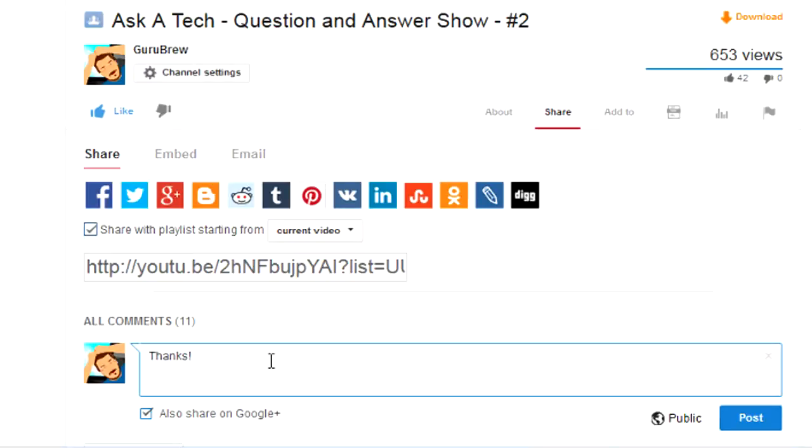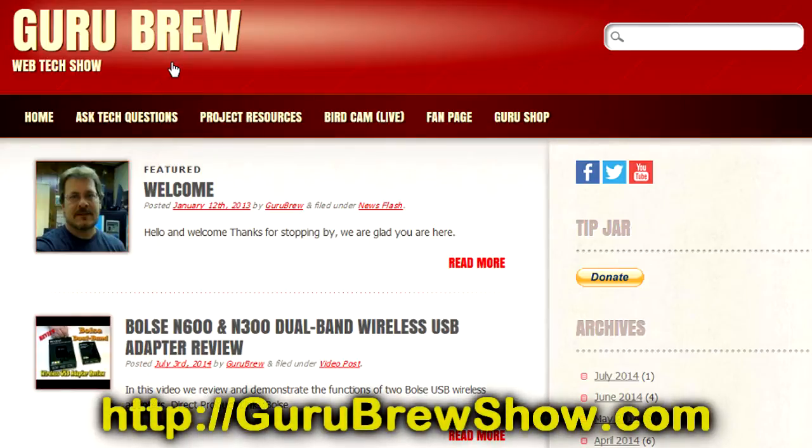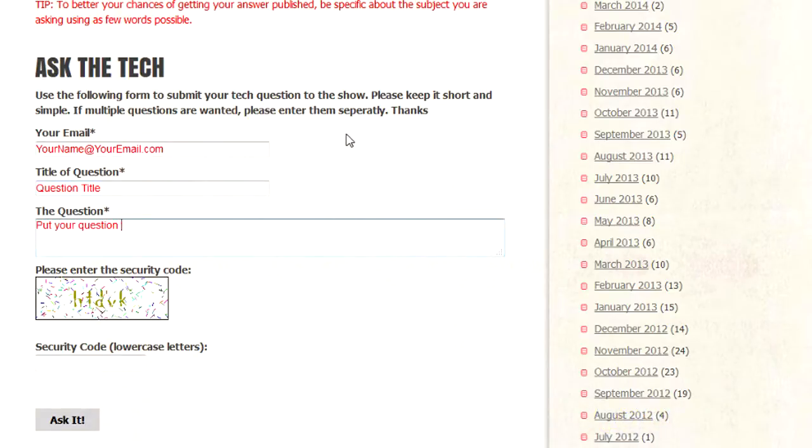If it did, please leave us a thumbs up and a comment if you wish. If you have your own question that you would like answered, please head over to the gurubrewshow.com website, click on the Ask a Tech link, and leave a question, and maybe we'll answer it in an upcoming show. So thanks for watching, and we'll see you next time. Bye for now.